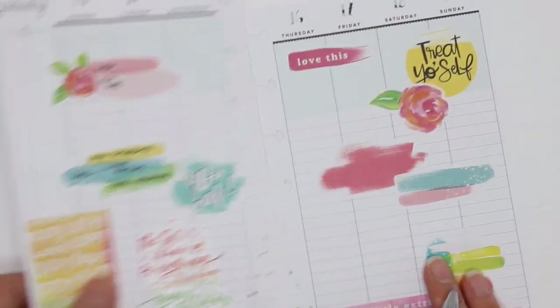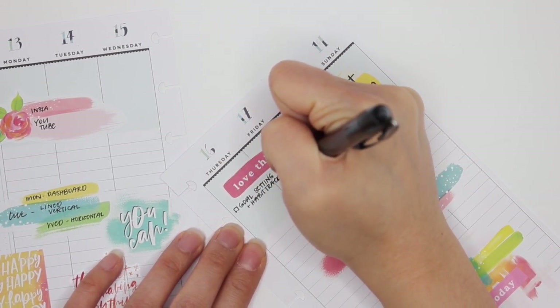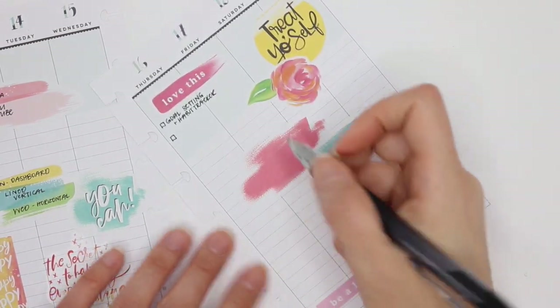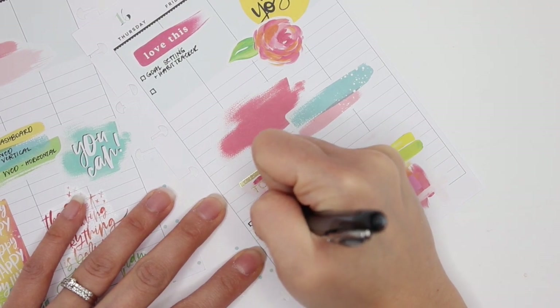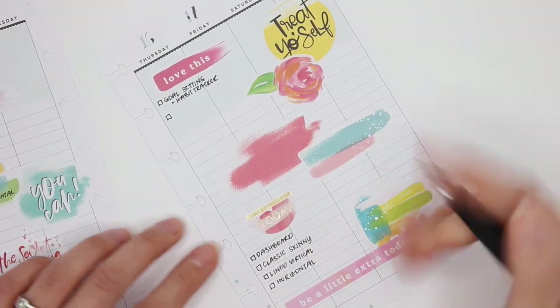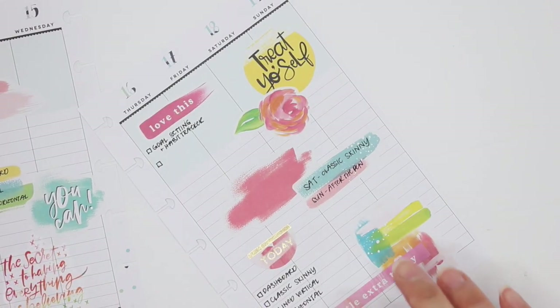For my schedule, I think I could do a 'today' sticker. Then it would be the dashboard. Oh, I forgot to do the classic version — classic skinny, lined vertical, and horizontal. So this one will be the mystery video that I haven't decided on yet. Then Saturday will be classic skinny. Sunday will be after the pen. I love how those swooshes were used for this. I'm going to zoom out now.